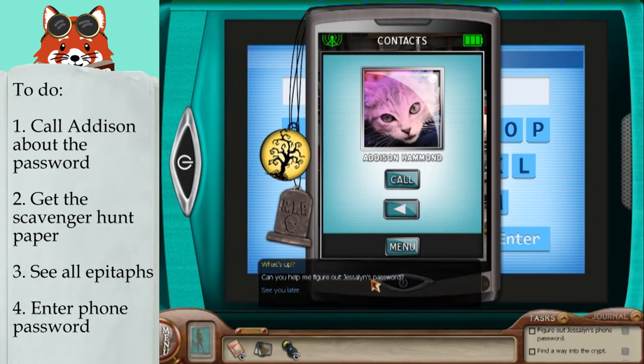What's up? Can you help me figure out Jessalyn's password? The tombstone portion of our scavenger hunt? There was something strange about it.